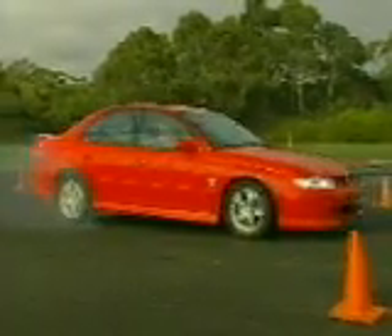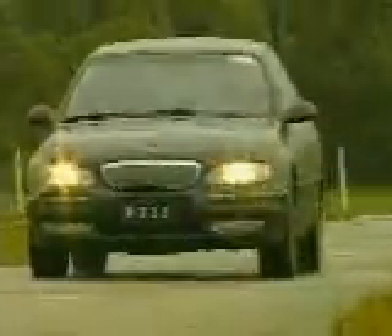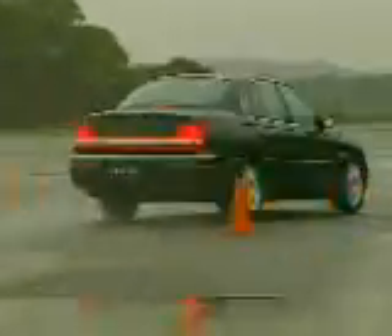They duplicate the worst of real world conditions. They put body structure, brakes, suspension, and powertrain to the ultimate dynamic test.